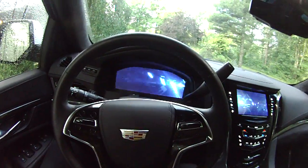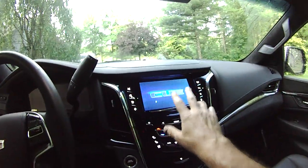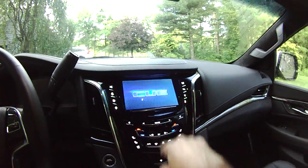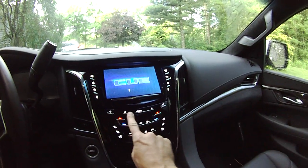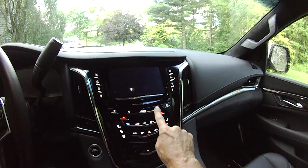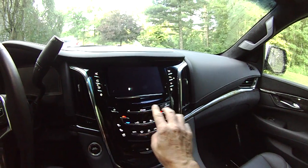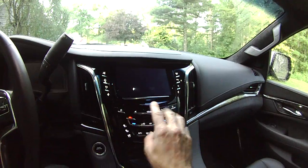Everything in here is flat-screen. That's the CUE — Cadillac User Interface. It has this microwave oven-style dash pad they call haptic: it's a finger swipe and tap, and as you move it, you get physical tactile feedback through your finger — you'll feel a little pushback or a sensation that you've done something.